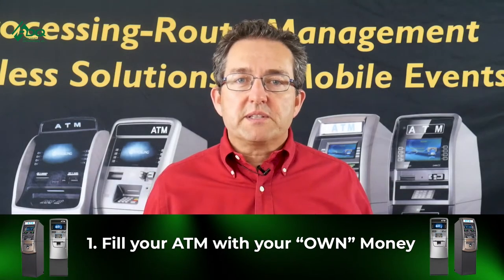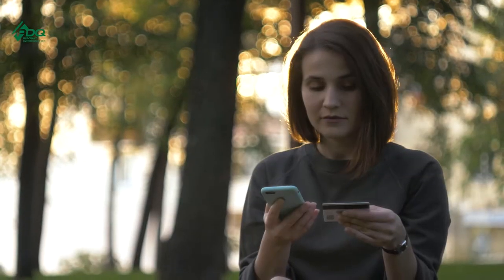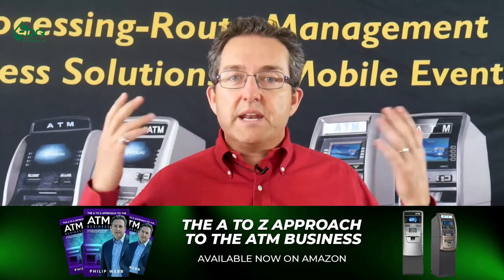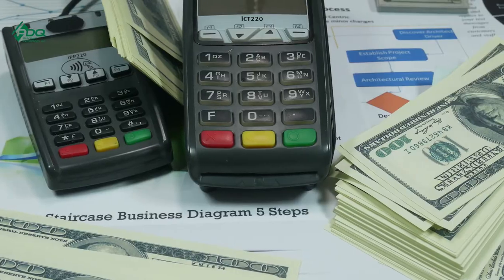Way number one is pretty much the standard way in the ATM business. You fill the ATM with your own money — you have a vault cash account, a surcharge account, and a general checking account. You put the money into your ATM and you split that revenue stream with the location. Let's say the surcharge is $3.50; you kick 50 cents back to the location and you keep $3. That is the standard split in the ATM business, and that is the standard model — you're putting your own money into the ATM.